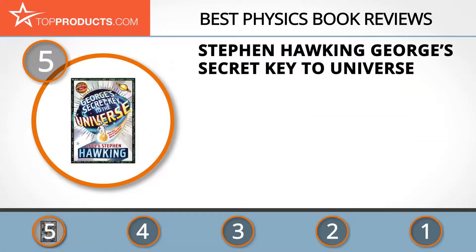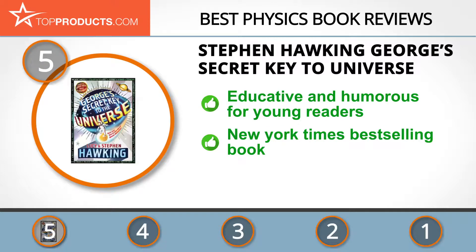At number five is Stephen Hawking's George's Secret Key to the Universe, chosen not only for its features but also for its budget-friendly price tag. Stephen Hawking is a renowned professor of mathematics and one of the brilliant minds of theoretical physics. He co-authored this educated bestseller with his daughter Lucy, using a fictional and humorous adventure to explain fascinating and awe-inspiring facts about the universe.